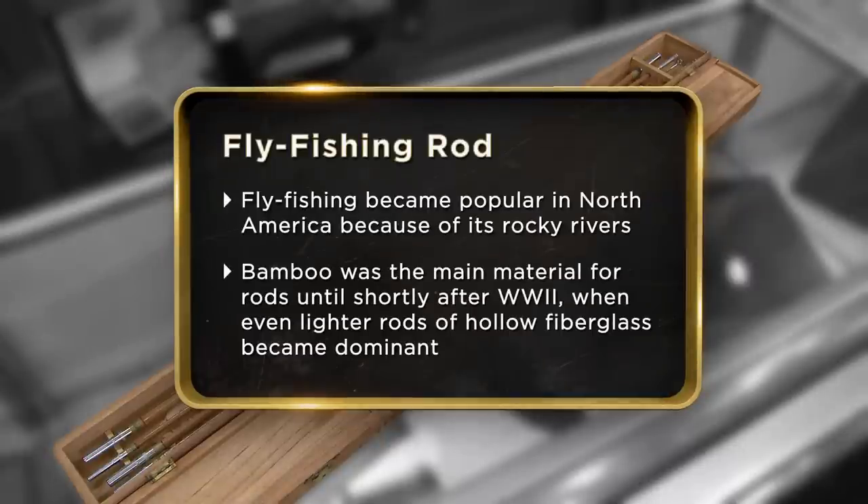This antique fly fishing rod is in immaculate shape. It's never been used. It appealed to me because it's got that old, nostalgic fly fishing feel to it. I'm hoping to get around $200 for it.